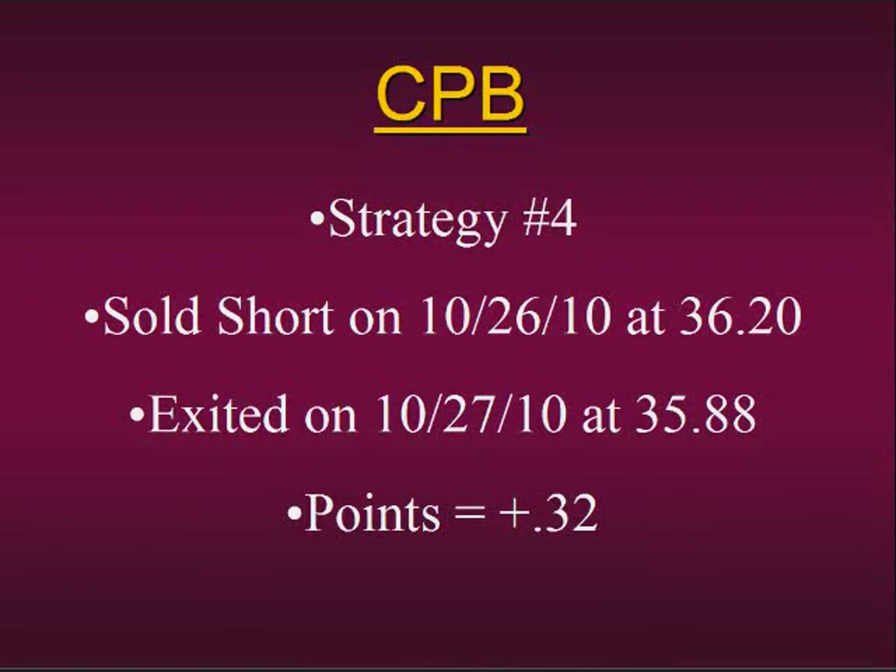Our next trade was in CPB using strategy number four once again. On this particular trade we went short and we had a profit of 32 cents. Let's show you how this trade unfolded.